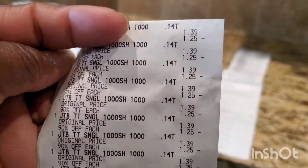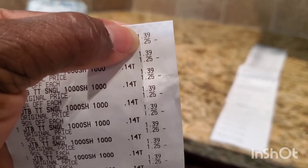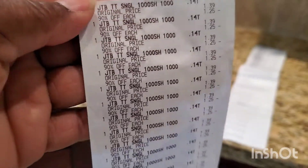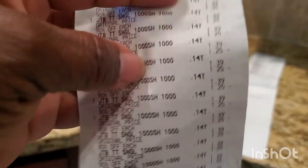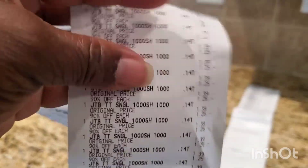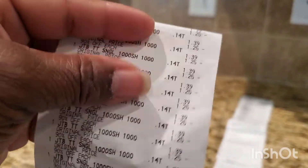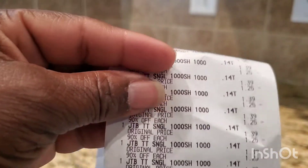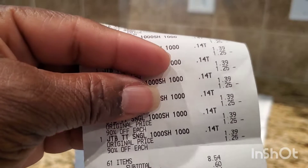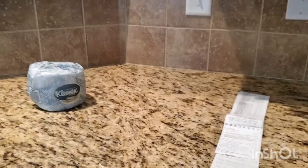Here's the receipt — you can see the 14 cents price right there. It shows $1.39 and $1.25 regular price, with 90% off applied. I have 61 of them, and the subtotal was just $8.54. I think I might need to give some to shelters because it's a lot!